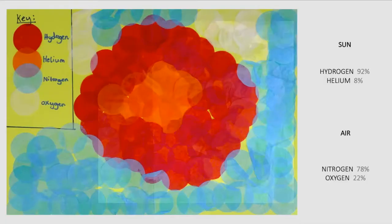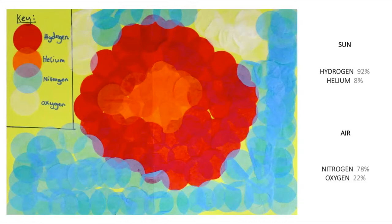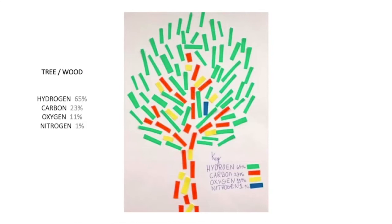We consider how atoms make up the entire world, and the students make artworks to express this idea — collages inspired by Henri Matisse. Here we have our sun in a cool blue sky, with the atomic makeup of the sun and the sky shown in a key. There is also a tree, seawater manifested as a strange sea creature. These designs become covers of a small atom book folded from a single sheet of paper.